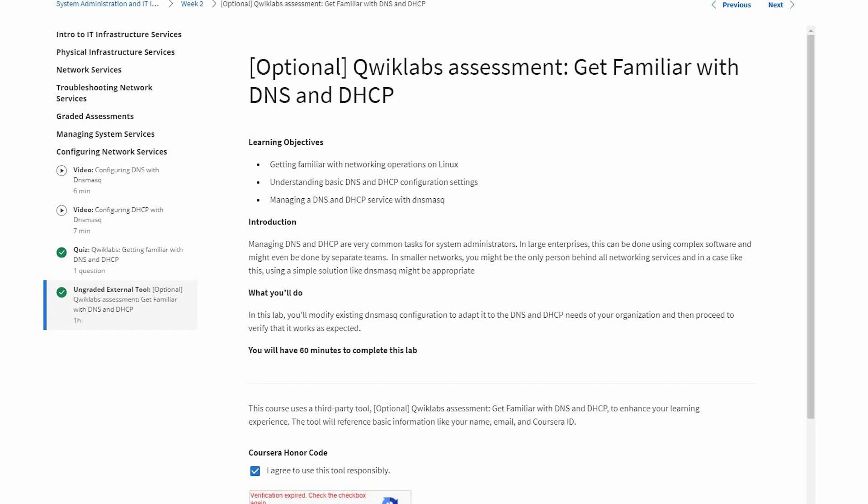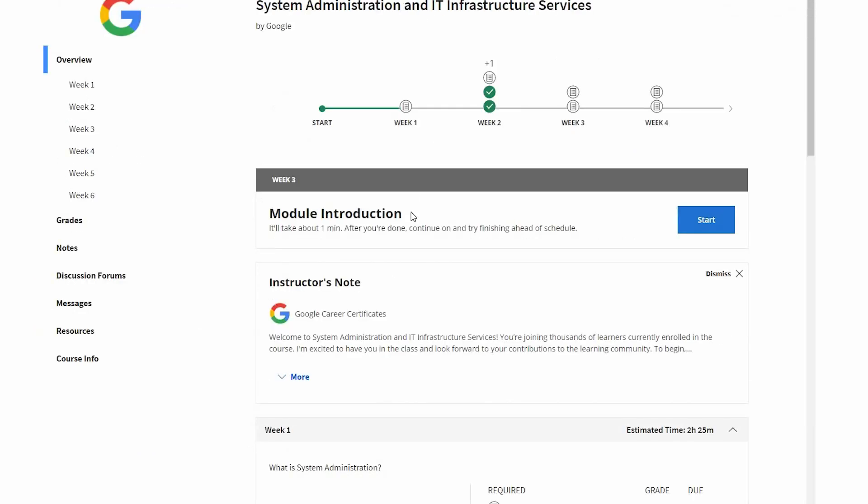The course also provides practice labs, which allow you hands-on practice on virtual infrastructure. From a cost perspective, depending on where you are, it is $49 a month over six months, so in total you're looking at $294.